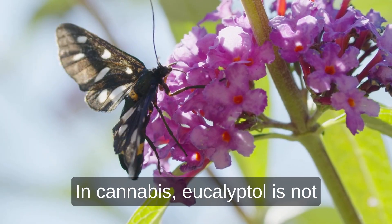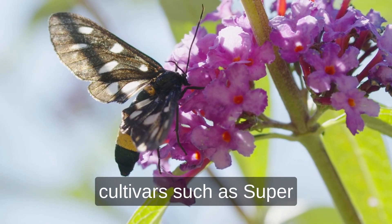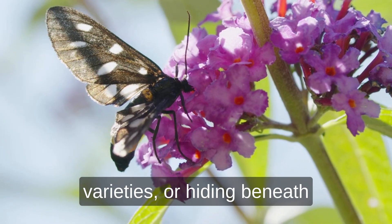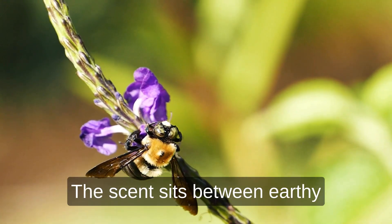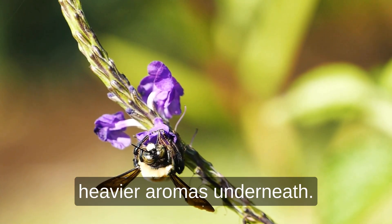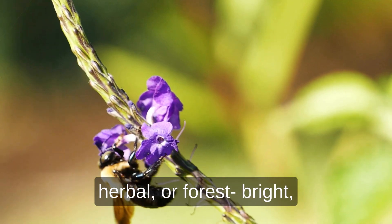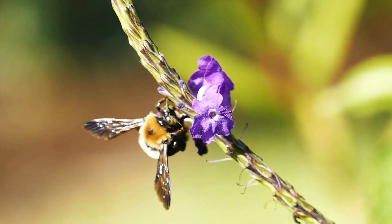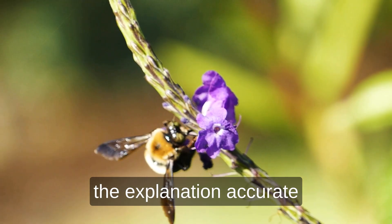In cannabis, eucalyptol is not common, but when it shows up, it is unmistakable. You might notice it in cultivars such as Super Silver Haze, Headband, or some Girl Scout Cookies varieties, or hiding beneath the surface of hybrids with a bright herbal edge. The scent sits between earthy and medicinal — a clean top note that seems to lift heavier aromas underneath. Bud tenders can describe it as mint-cool, fresh-cut herbal, or forest bright — language that focuses on sensory experience rather than promising an effect.